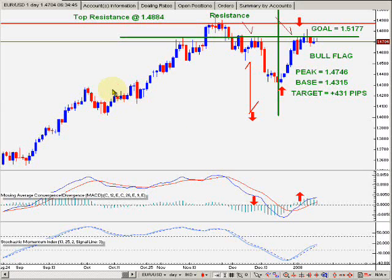This is the daily chart. That's the current date here — January 9th. Euro, US dollar. Current price now, at this particular time — it's 6:35 a.m. Eastern Standard Time — current price is 1.4705. It just popped up a little tick there. This resistance point here — notice this — is holding pretty good here.